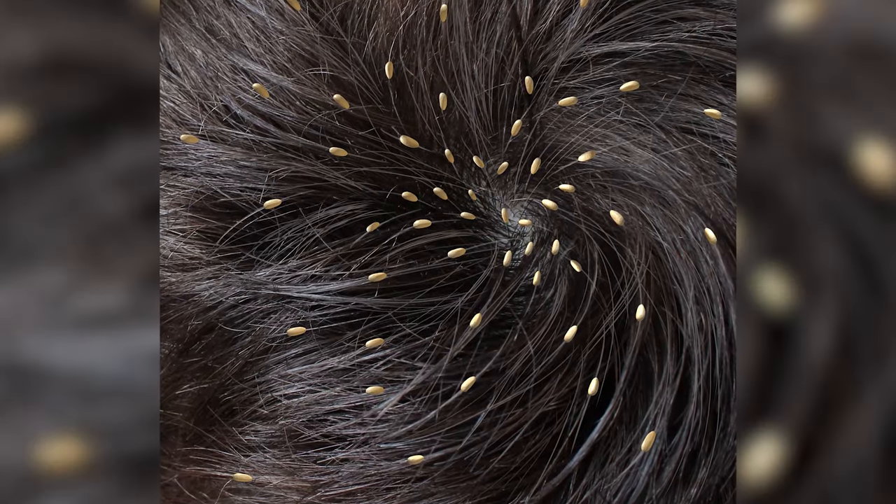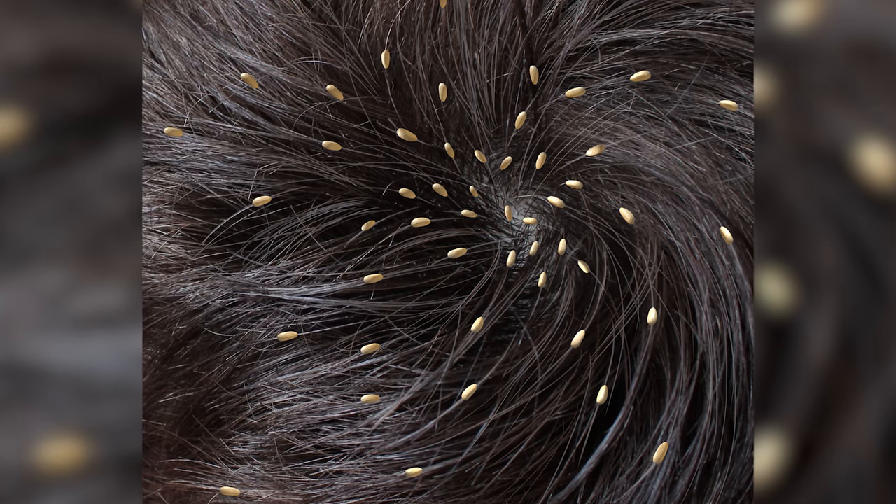On the shaft of the hair, if you use a magnifying glass, you'll see a little white oval egg at about a 45 degree angle hanging off — like a bud on a tree that's budding. That is called a nit.